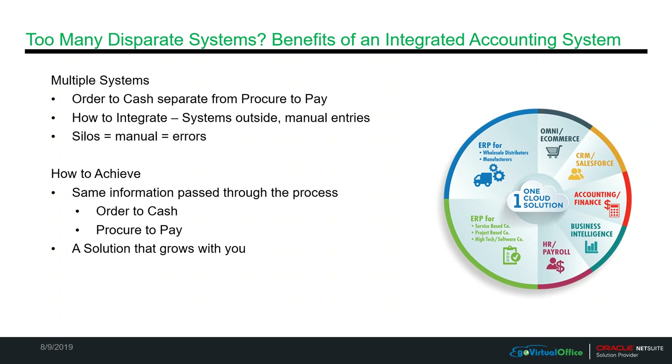So what does 'too many disparate systems' mean? We may have our order-to-cash system, and then we might have our procure-to-pay system. You may be finding that your inventory is a challenge to manage, or maybe you're creating spreadsheets outside of the system and now you have to do some sort of manual entry to get that information in your system. Those silos mean you could have your operations in one system, your CRM in another system, and your financials in a third system. What do you do with your customers? Where's your system of record, because you're managing your customers in three different areas?